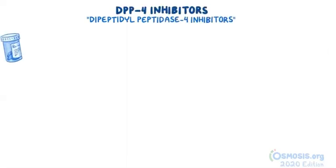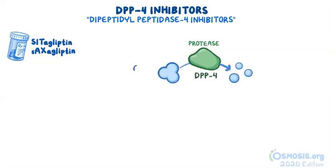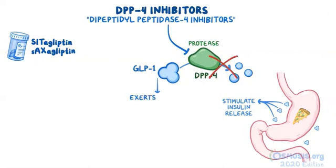Dipeptidyl peptidase-4 inhibitors, or DPP-4 inhibitors, include medications such as sitagliptin and saxagliptin. DPP-4 is a protease, meaning it breaks down proteins. The specific protein that DPP-4 breaks down is GLP-1, which is released from the gut in response to spikes of glucose levels during mealtime to help stimulate insulin release. DPP-4 inhibitors therefore inhibit DPP-4 from inactivating GLP-1 and allow GLP-1 to exert its effects for longer, thus lowering glucose levels.